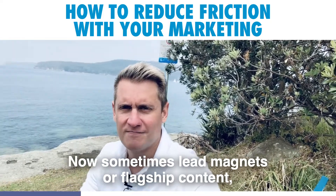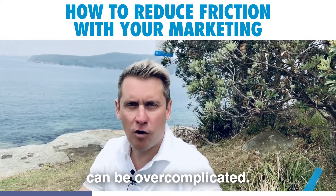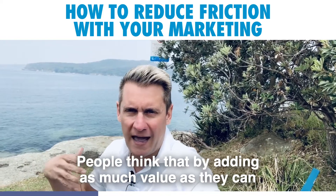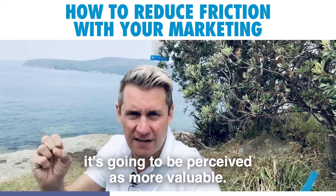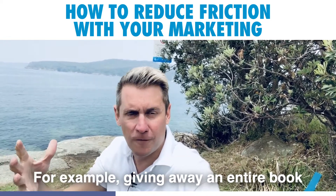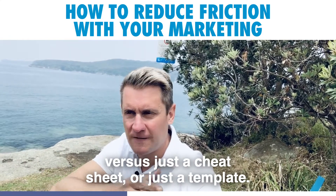Now sometimes lead magnets or flagship content can be over-complicated. People think that by adding as much value as they can it's going to be perceived as more valuable — for example, giving away an entire book versus just a cheat sheet or just a template.